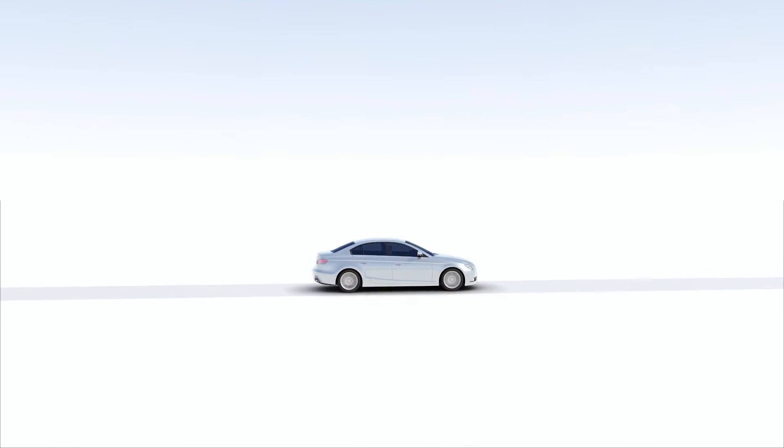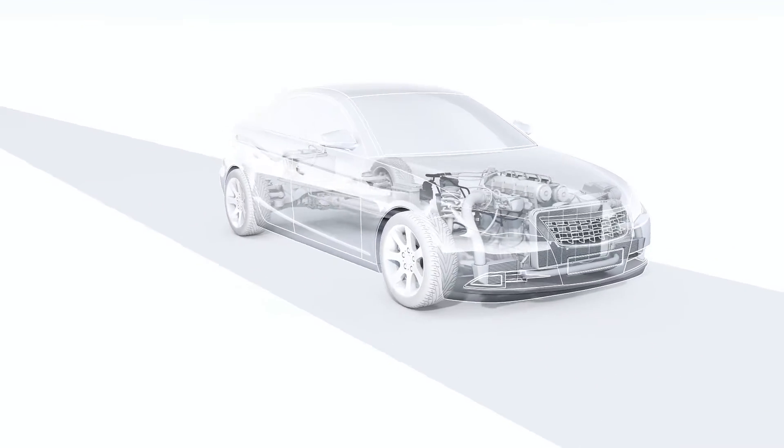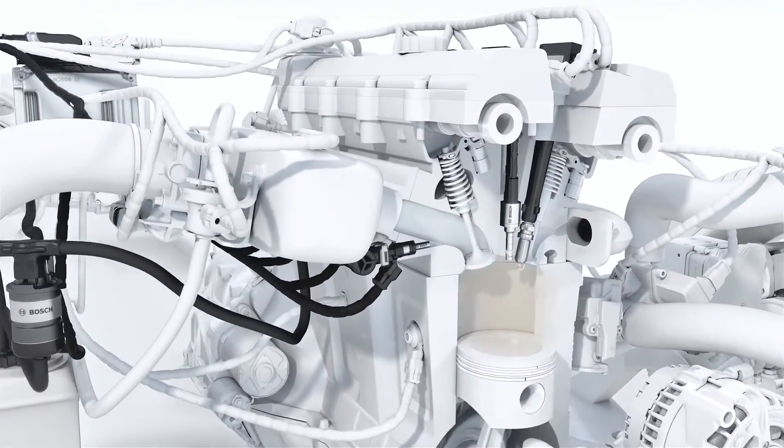Water Boost uses the cooling effect of water to help gasoline direct injection systems place more and cooler intake air in the combustion chamber. This makes combustion particularly efficient and delivers an extra kick when accelerating.